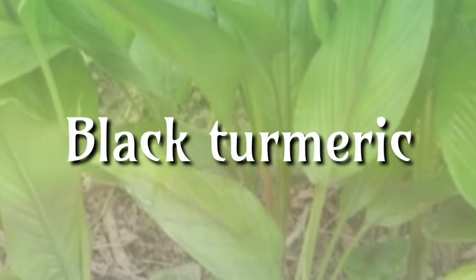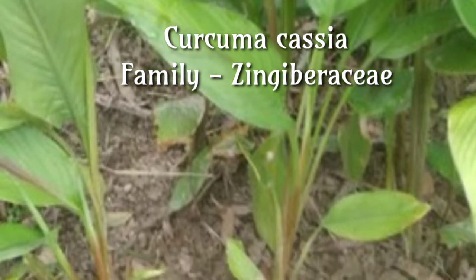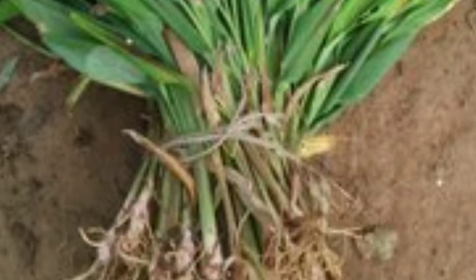Black Turmeric, Curcuma caesia, family Zingiberaceae. The rhizome of this plant is claimed to be useful in treating several diseases like piles, leprosy, bronchitis, asthma, cancer, epilepsy, fever, wounds, impotency, fertility issues, toothache and vomiting.